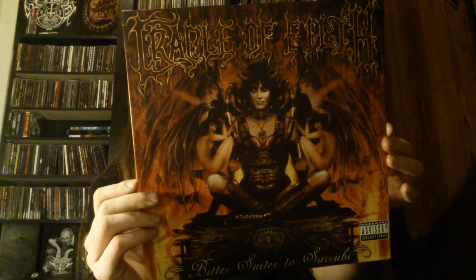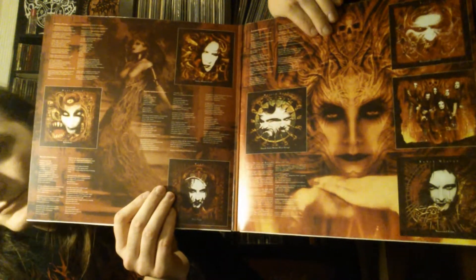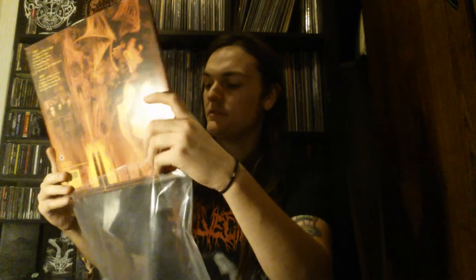Next up is probably my least favorite Cradle of Filth material — this is Bitter Suites to Succubi. I mean, it's alright. I just bought it mainly to complete my Cradle of Filth collection. Some people actually think this is some of Cradle of Filth's best work, and I just can't agree with that. It has some good songs — Suicide and Other Comforts is a really really good song, and Summer Dying Fast is a good song — but as a whole I just think this is rather weak. I actually bought this twice — the first seller deleted his eBay account and never sent it, but luckily I got my money back. The second guy was super awesome about it.